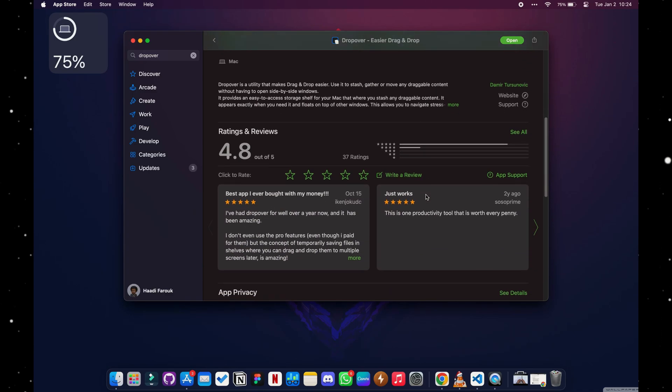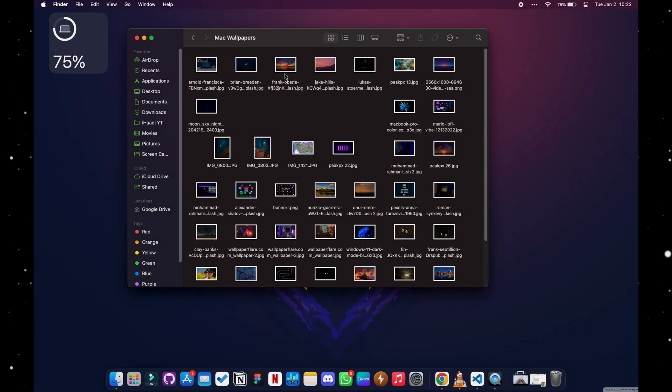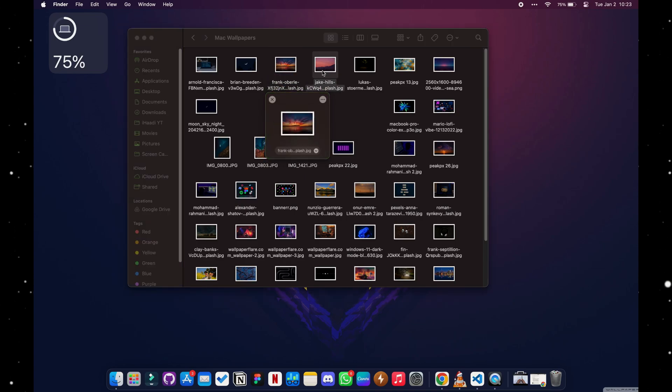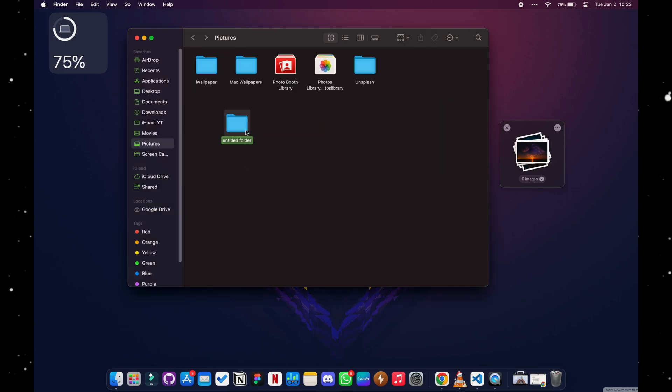The first app is called Drop Over. If you're someone that has trouble organizing files and moving a bunch of files or folders inside a window to a different destination, this app is for you. Basically, you signal to the app and it brings up a little pocket dimension where you can place your folders or files temporarily, then drop that whole pocket with everything in it to your destination.